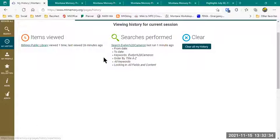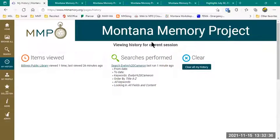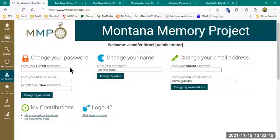If I go down to My Profile, I have the ability to change my password, change my name, or change my email address if I want to associate this account with a different email address.